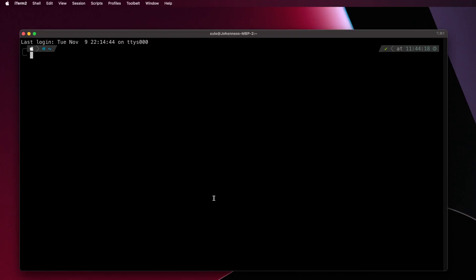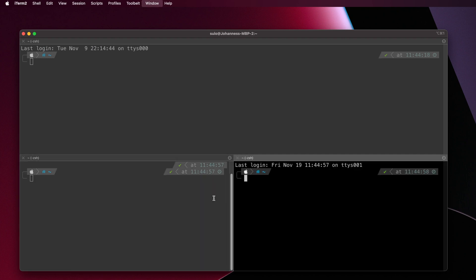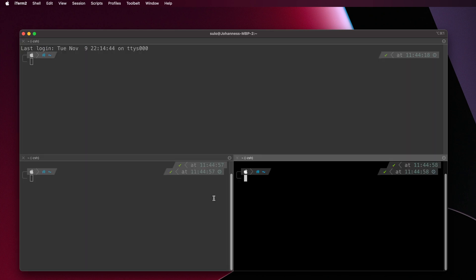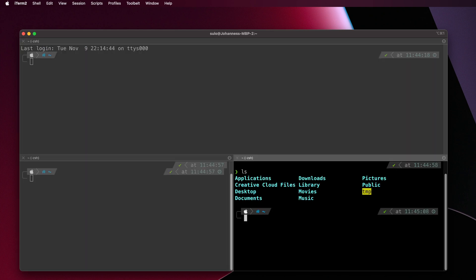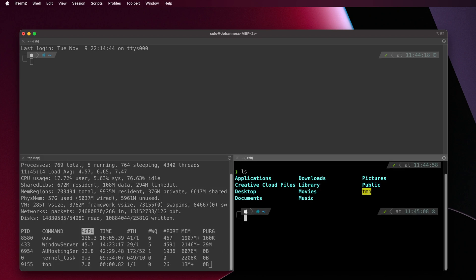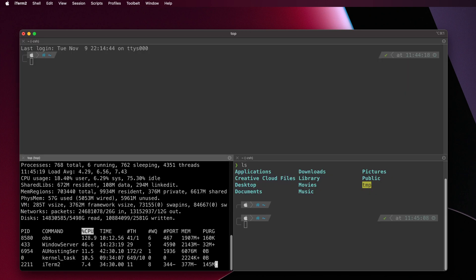Now we get to the more nerdy side of things — the development-focused applications. Since I said in my last video that a proper shell is important for me, let's have a look at my terminal. I always use iTerm2 as a terminal when I'm on macOS. It's nice and has the ability to split windows into several panes. You can navigate between the split panes with the mouse or with keyboard shortcuts using Command, Option, and the arrow keys. You can also toggle a maximized view of the current active pane with the shortcut Shift+Command+Enter.